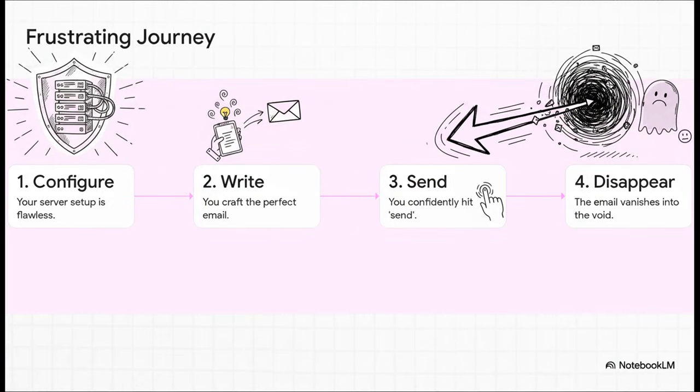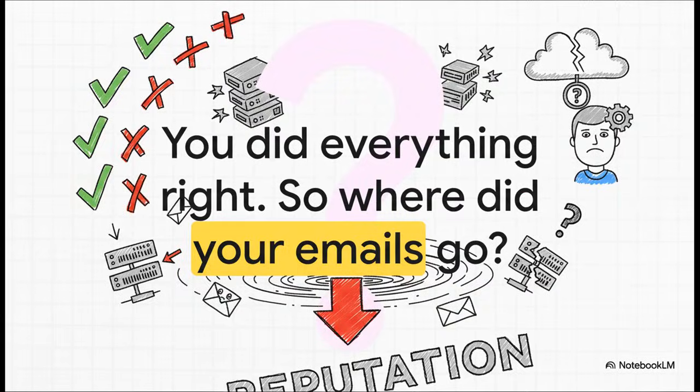You've done everything by the book. The server is configured flawlessly, the email is written, you hit send, and then crickets. Nothing. It doesn't bounce back. You check your logs — no errors. It's just gone. Probably swallowed whole by a spam filter or just silently dropped by one of the big providers. And this is the question that drives people absolutely bunkers: you followed all the rules, you set up all the protocols correctly — so what happened? Well, the answer has almost nothing to do with your server's configuration.